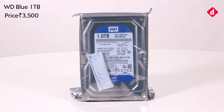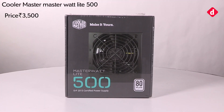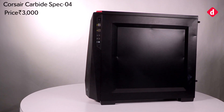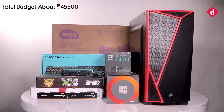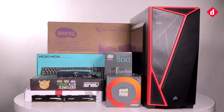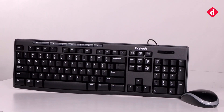For storage we went with a Western Digital Blue 1TB hard drive, because you need all that space to store your games. The PSU is the Cooler Master MasterWatt Lite 500. The cabinet is the Corsair Carbide SPEC-04. This brings our total budget to about 45,500 rupees.